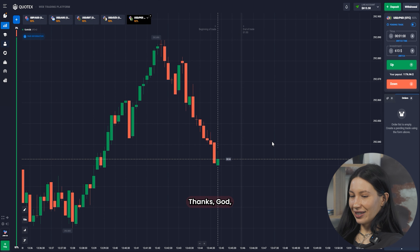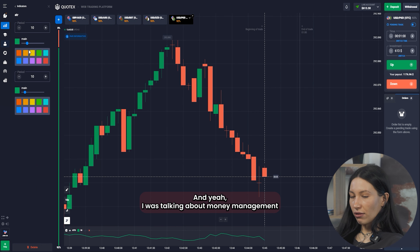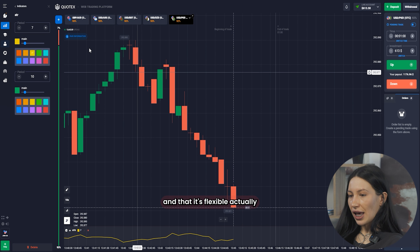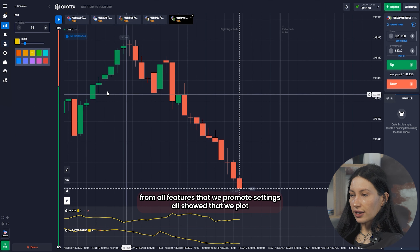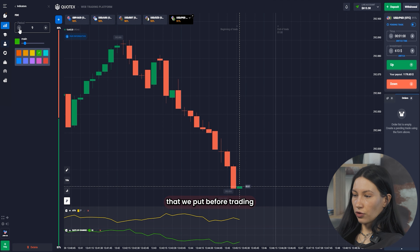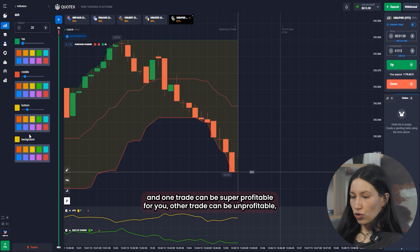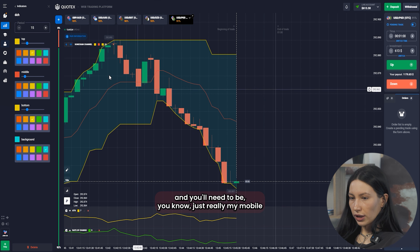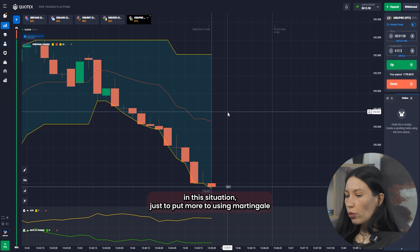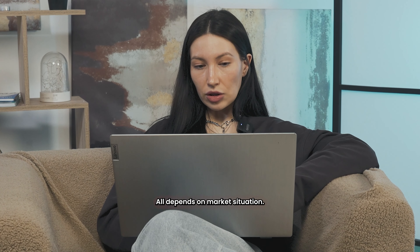Next, I'm choosing an indicator. Money management is the most flexible of all the features and settings we set up before trading, because during a trade anything can happen. One trade can be super profitable, another unprofitable, and you need to stay mobile — putting more using Martingale, keeping the same amount, or even putting less. It all depends on the market situation and your results.